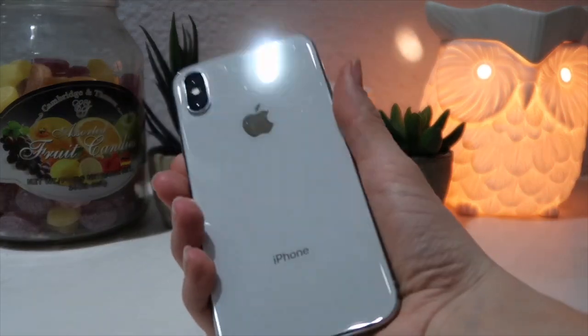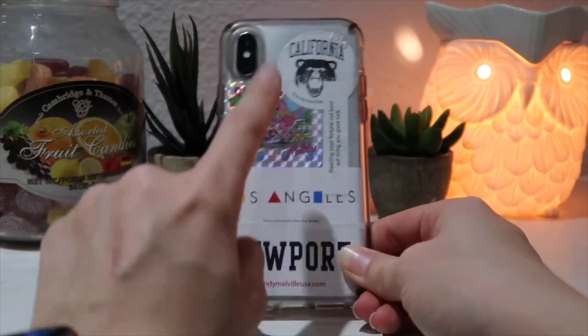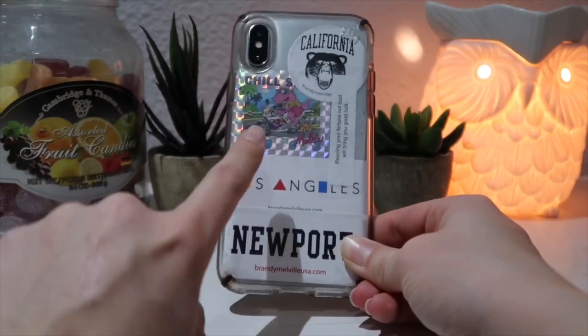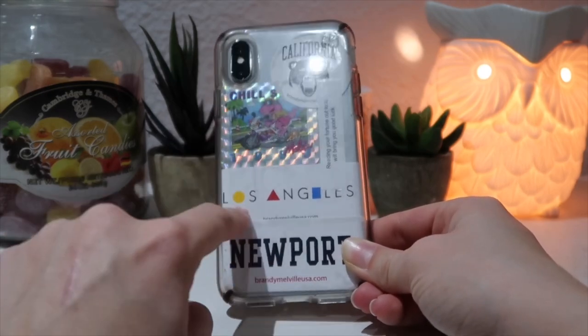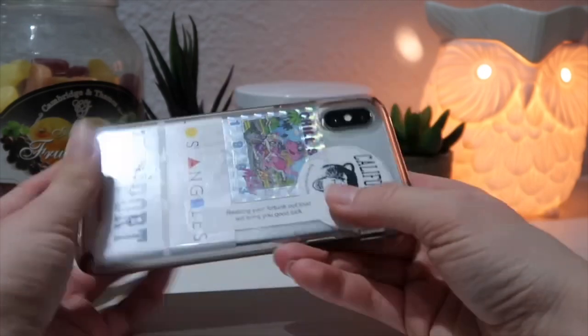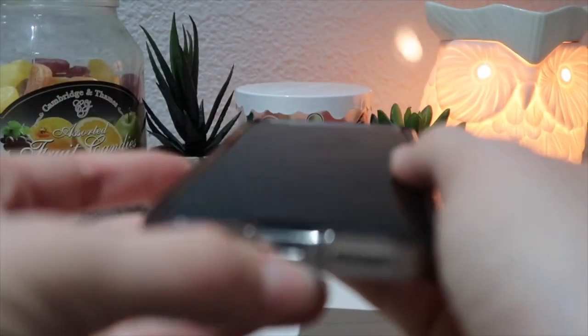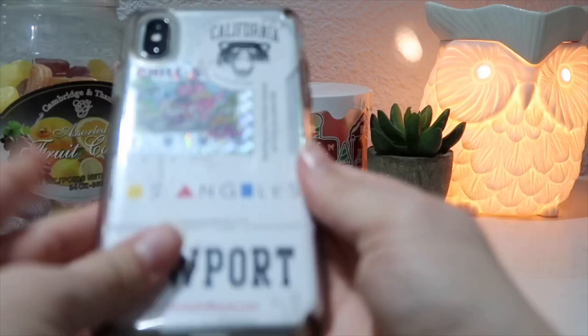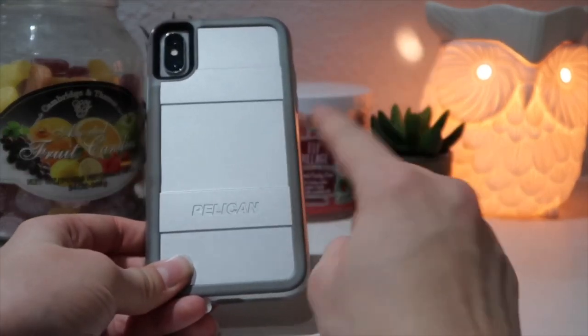I'm also going to show you all my cases really quickly. I have this clear Speck case that I just added stickers to — a California Brand New Mobile sticker, another California Brand New Mobile sticker, another California Brand New sticker, one from Newport, and then this fortune cookie one that says 'Reading your fortune out loud will bring you good luck.' The bottom has broken from how much I've worn it.